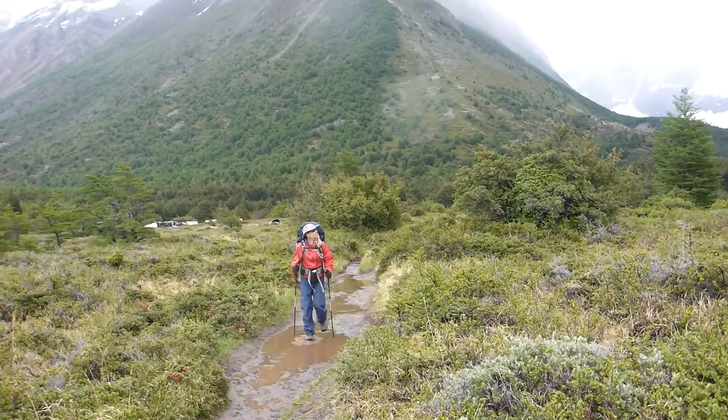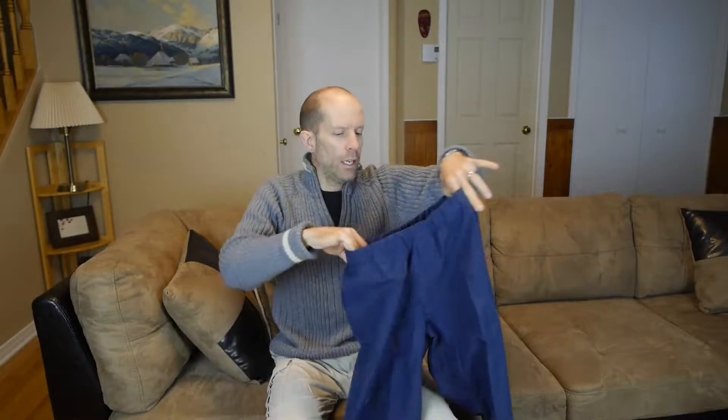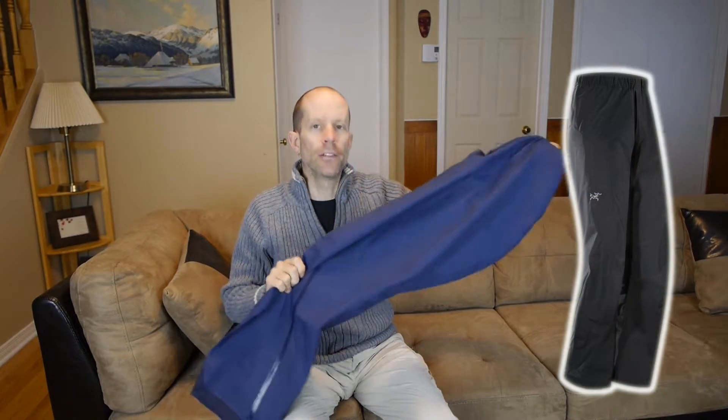The pair I have is a men's small — the waist is about 31 inches. I'm generally a 30-inch, but with extra clothing on, they fit quite nicely over top of whatever I put them over. This is called their nocturne, or blue, color, and it's also available in black. For the gram counters out there, the total weight is about 260 grams.